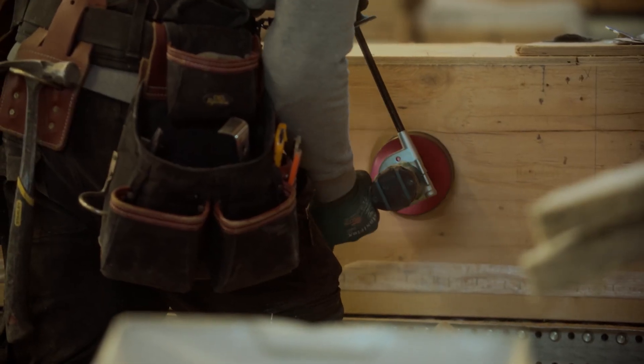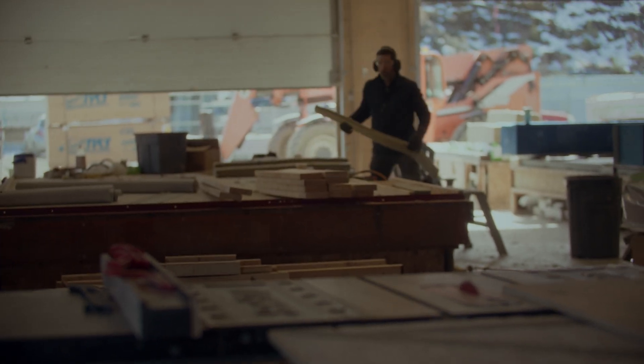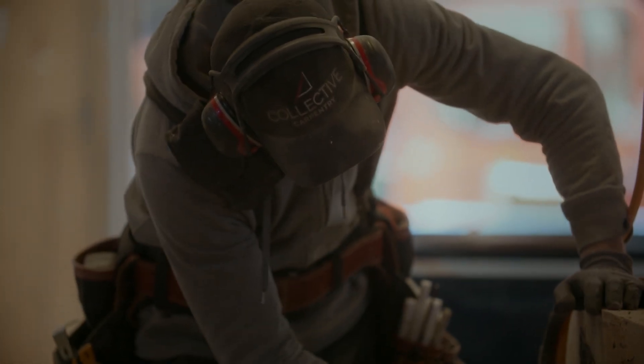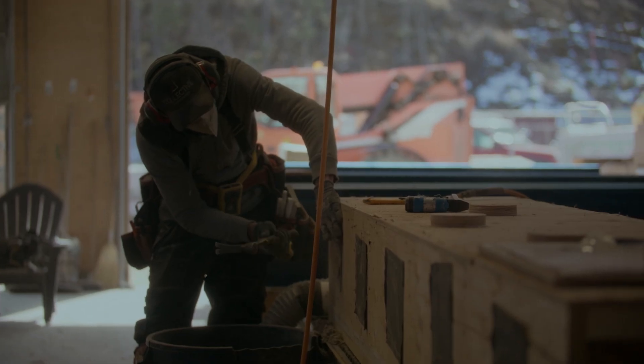Collective Carpentry started as a general contracting company, and nine years ago we started moving towards building prefab. The move really came about from starting to build with higher-performing materials, ordering a lot of materials from Europe — things that are expensive, things that need to be stored well — and really just wanting to get ourselves out of the cold and into an indoor environment so we could do our best work. We've always been committed to passive house standard and generally higher-performing homes using low carbon materials.